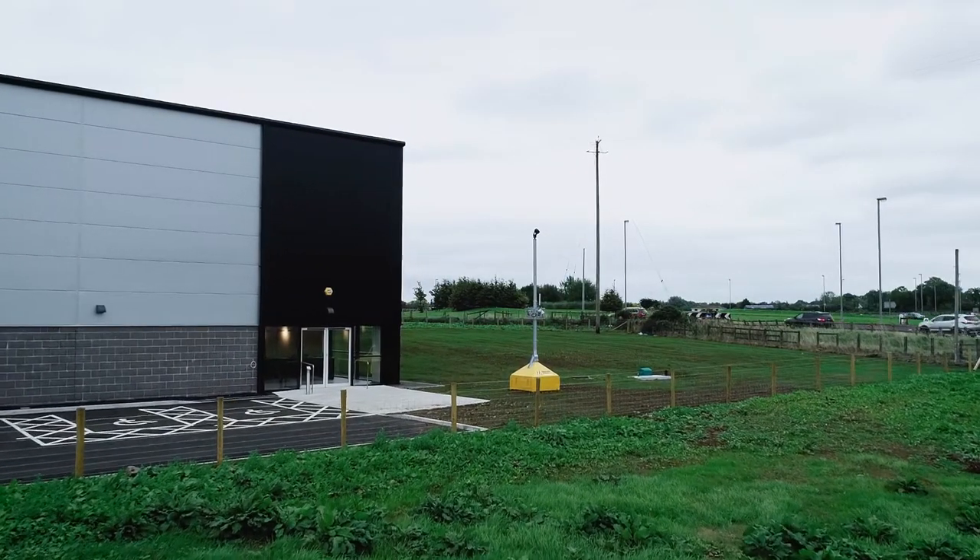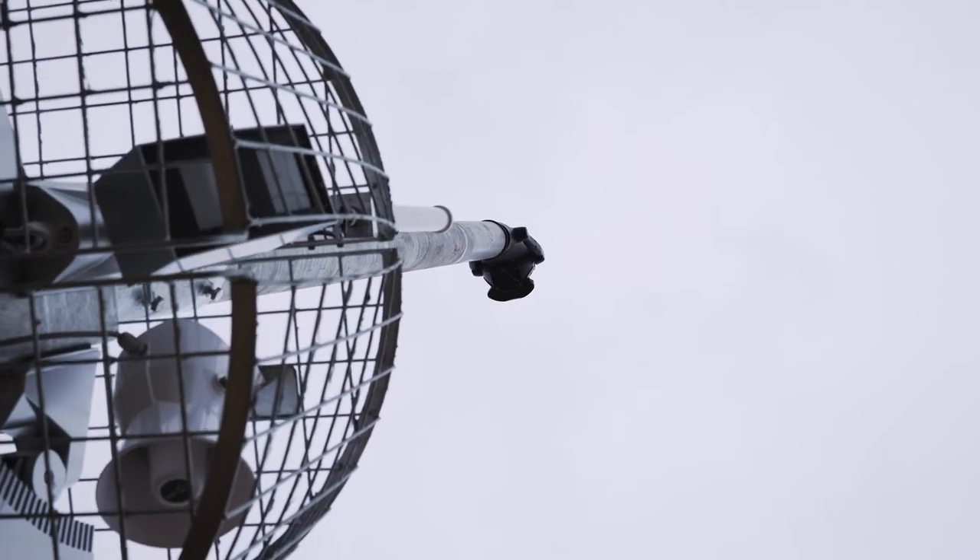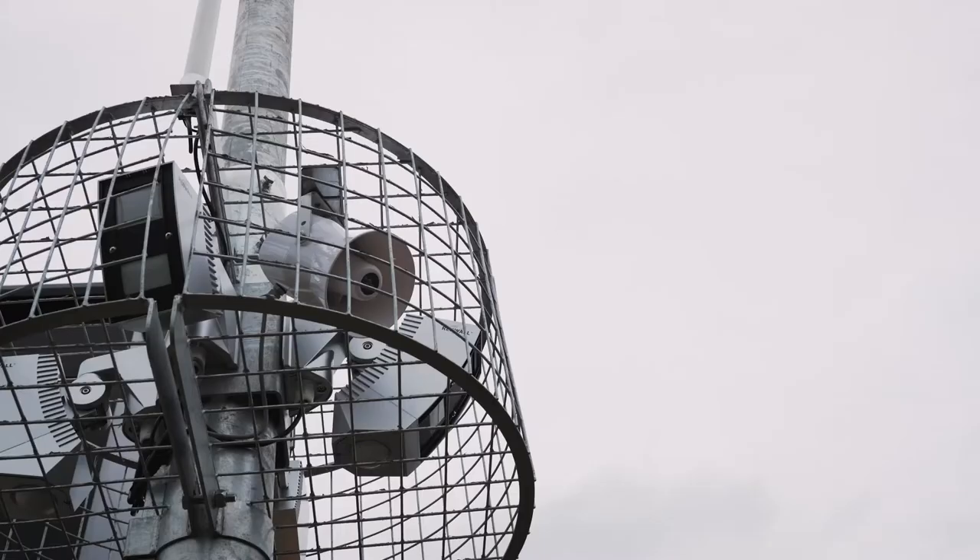The tower's features include PIR movement sensors, which enable a wide range of detection with extra protection at the tower base.